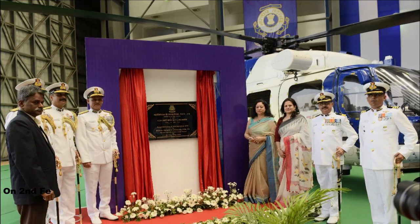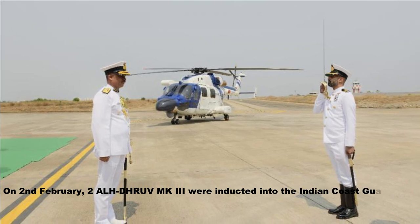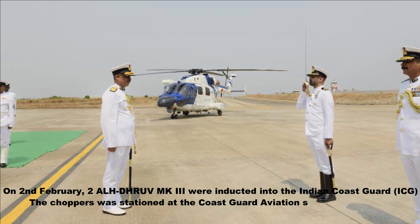On 2nd February, two ALH Dhruv MK3 were inducted into the Indian Coast Guard. The helicopters were stationed at the Coast Guard Aviation Squadron in Kochi.